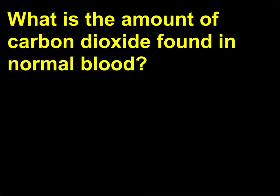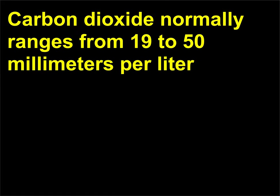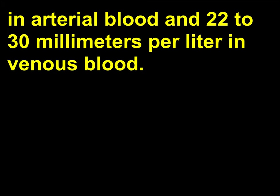What is the amount of carbon dioxide found in normal blood? Carbon dioxide normally ranges from 19 to 50 millimeters per liter in arterial blood and 22 to 30 millimeters per liter in venous blood.